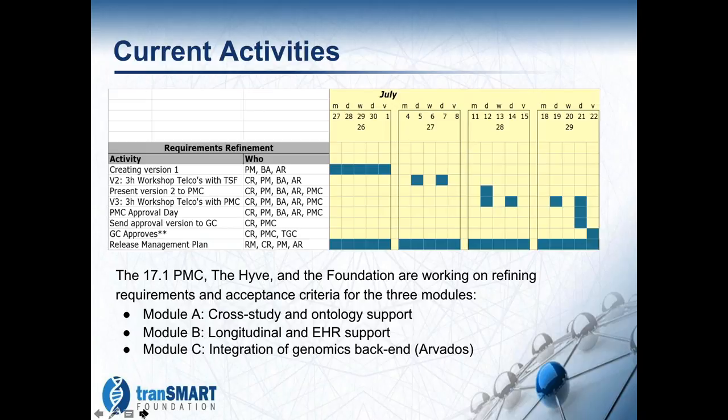There are three primary modules. Module A is to enhance support for cross-study analyses and ontology support. Module B covers longitudinal and electronic health record data support, which requires a lot of changes to the back end. Module C is the integration of a genomics backend, specifically the Arvados infrastructure.